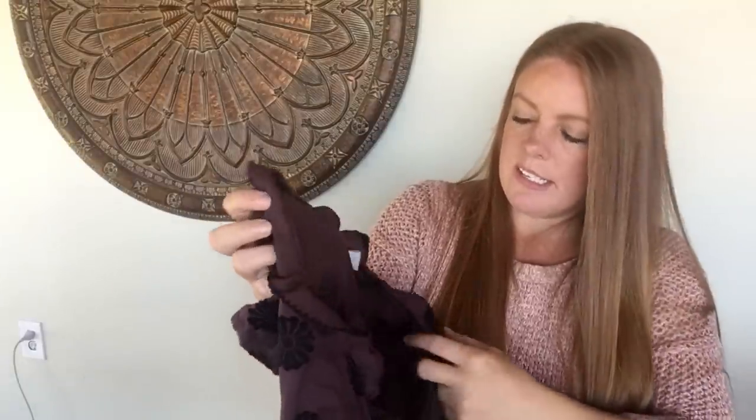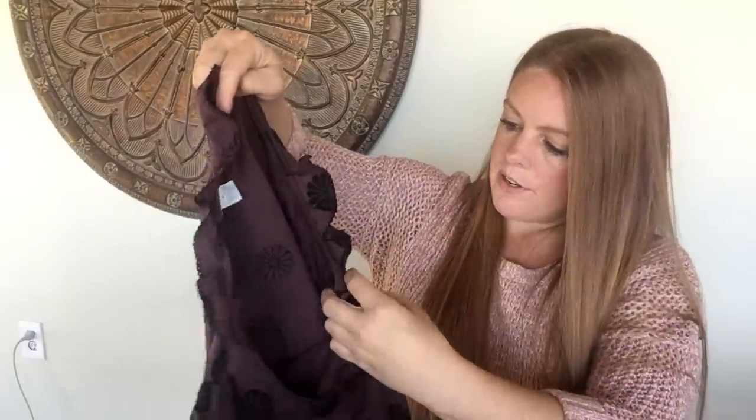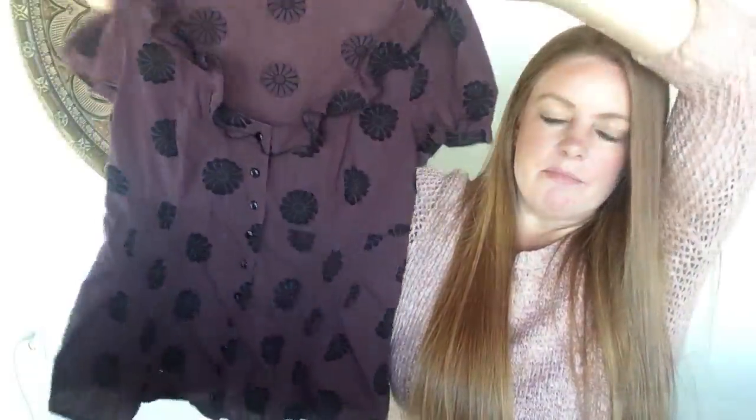This one I'm probably going to take to the consignment store. It's another Anthropologie piece — I love this style but the tag is sewn under a bit. The brand looks like it's spelled O-D-I-L-L-E, maybe Odille, and it does have the RN number 66170, which is Anthropologie, Urban Outfitters, and Free People. When I looked it up, very similar tops were only going for about $10 to $15 online, so I'll take it to consignment — she likes Anthropologie too.